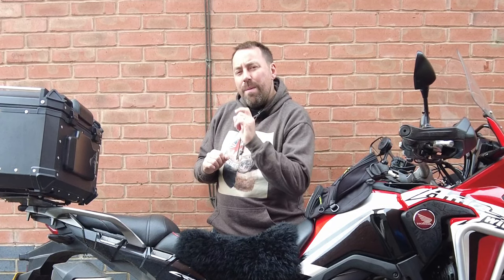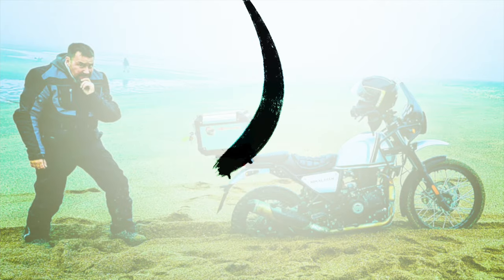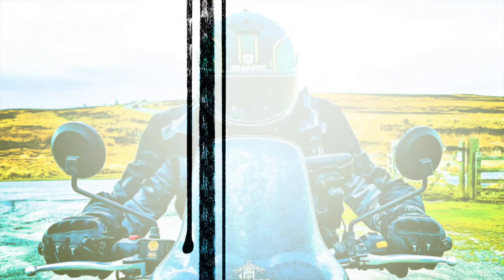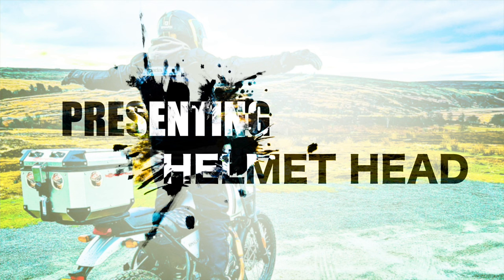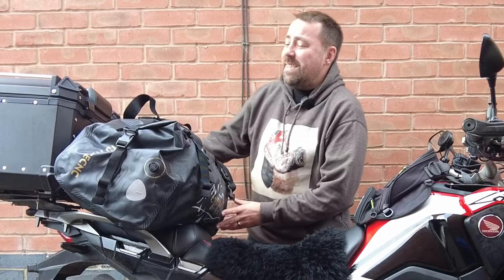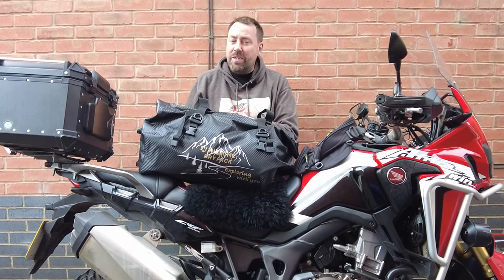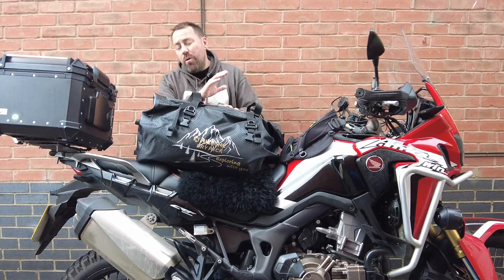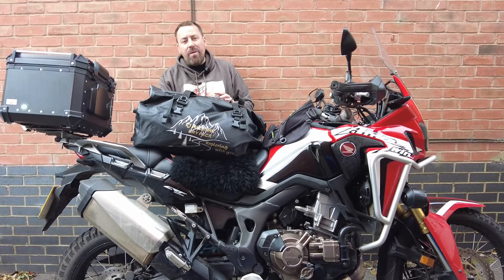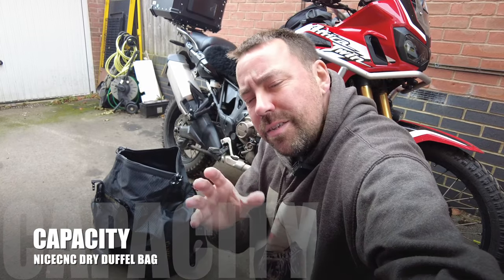Well, I've been sent the right product — the perfect product for just that. NiceCNC have sent me their 66-litre dry duffel bag, and when I say you can get an incredible amount in this, you really can. They've sent it to me to give it the full review and see exactly what it's like in the real world.